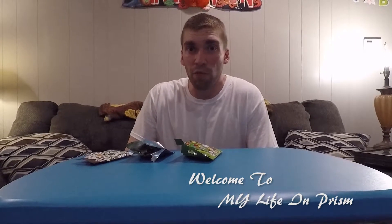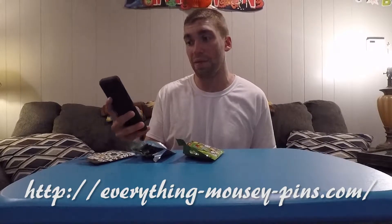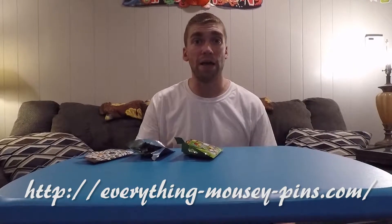Hello and welcome to my life in prison. Tonight we're going to talk about Disney pins. My wife and I got started with Disney pins on our most recent trip to Disney. We hadn't ever really done it before. We had like one or two pins and we started watching videos on YouTube about pin trading, and our kids got real excited about it. We watched a group of ladies who have a YouTube site called Everything Disney Pins and they have a Facebook site called Everything Mousy Pins, and we started there.